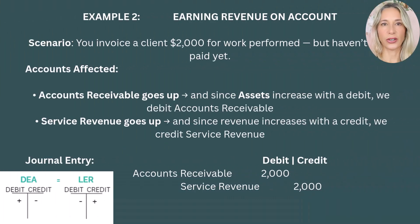Example 2: Earning revenue on account. Let's say you invoice a client $2,000 for work performed but haven't been paid yet. Your accounts receivable goes up, and since assets increase with a debit, we debit accounts receivable. Service revenue goes up, and since revenue increases with a credit, we credit service revenue. You've earned revenue — that gets credited. You're also owed money from the customer, which increases your receivables — that gets debited. The equation balances perfectly.